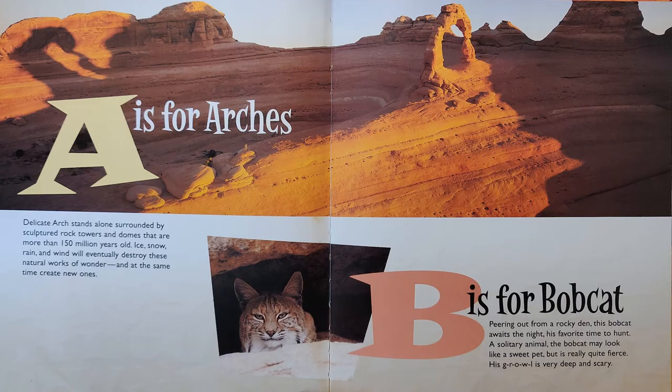A is for Arches. Delicate Arch stands alone surrounded by sculptured rock towers and domes that are more than 150 million years old. Ice, snow, rain, and wind will eventually destroy these natural works of wonder and at the same time create new ones.